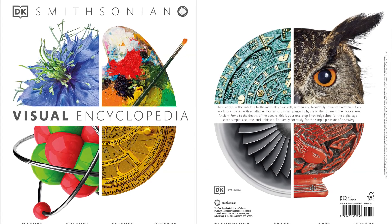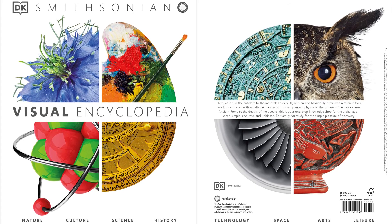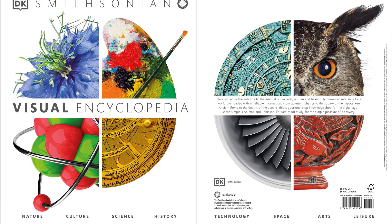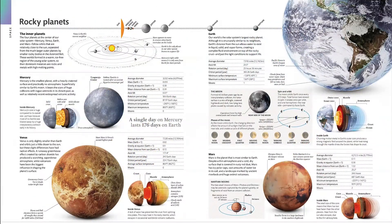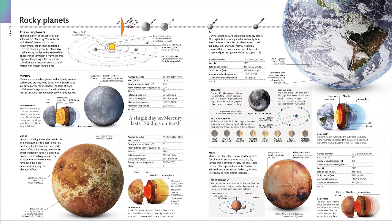An elegant new take on the classic family encyclopedia, filled with beautiful images and clear, accessible text. Packed with facts and illustrations, this landmark book offers a reliable, visually stunning, and family-friendly alternative to online information sources.